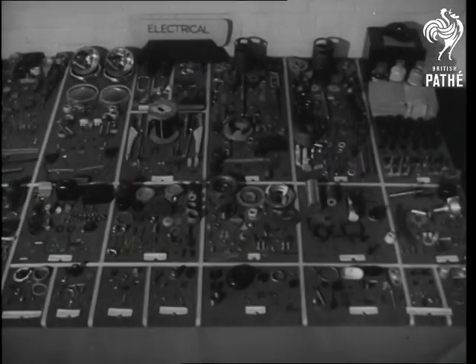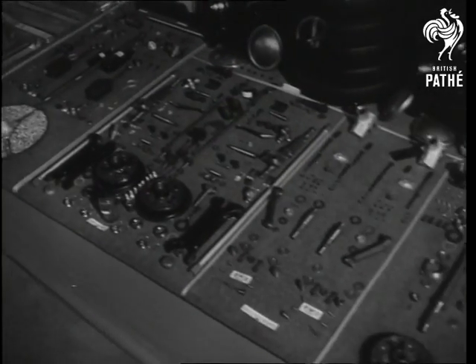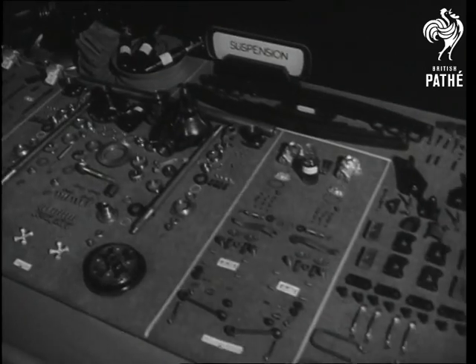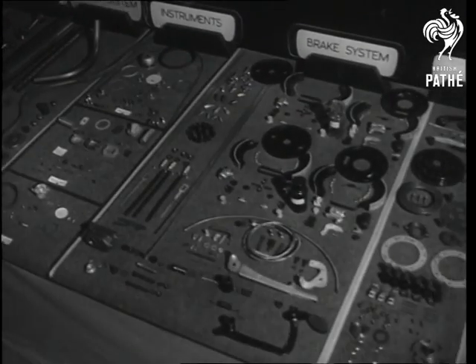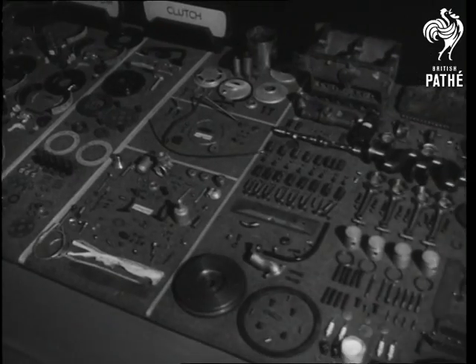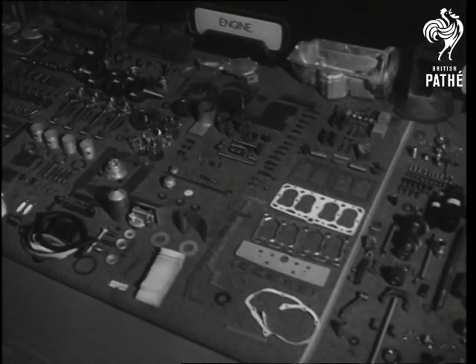Every part of the mechanism. These are the components which go to make up just one car. How many in all? Close on 20,000. 20,000 component parts, the sum total of whose reliability is the measure of the comfort you enjoy, the speed with safety to which you are entitled. On their performance depends the confidence with which you use your car for business, the peace of mind which you enjoy on a motoring holiday.